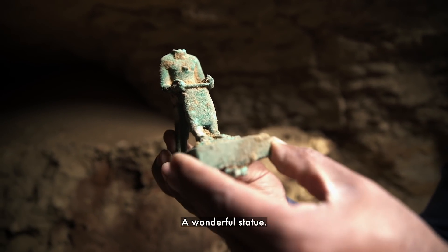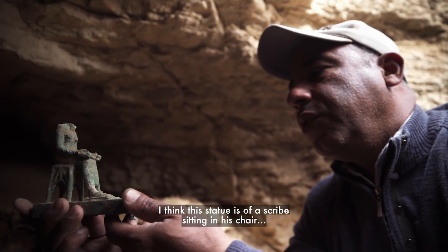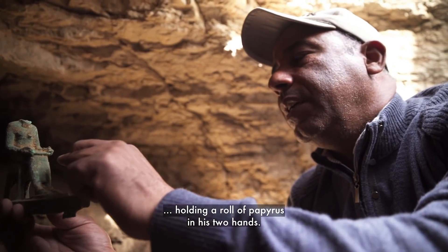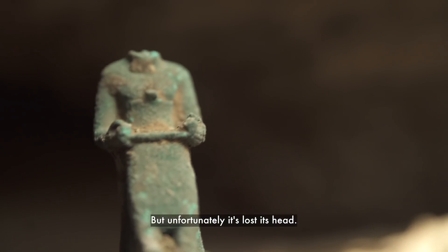A wonderful statue. I think this statue was a scribe, sitting in his chair, holding a roll of papyrus by his two hands. But unfortunately, he lost the head of it.